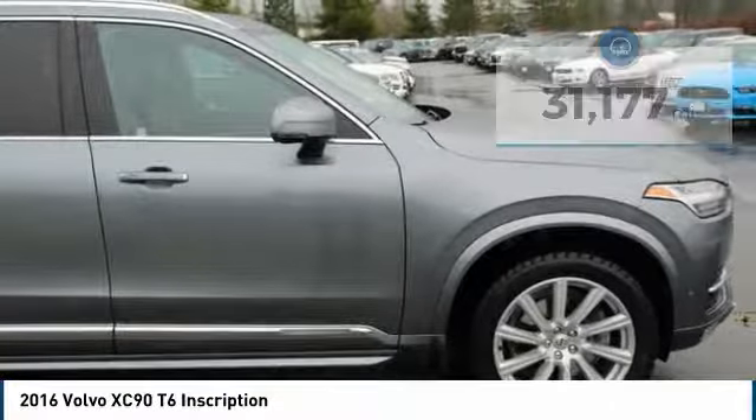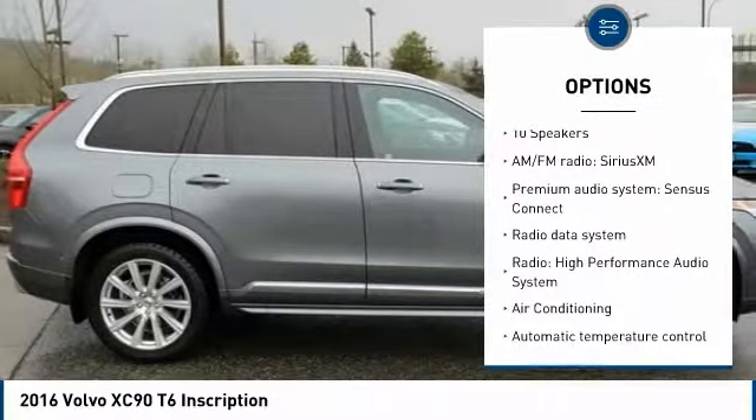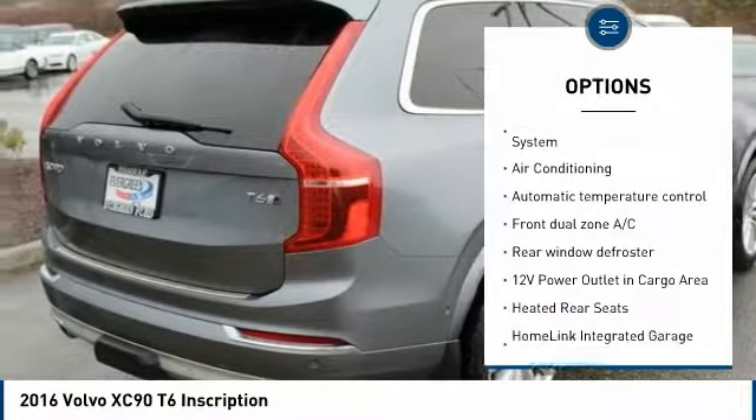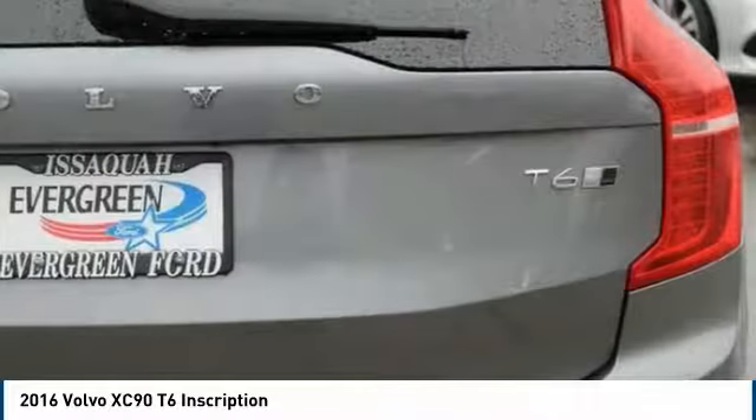Here are some of this vehicle's great options: power passenger seat, traction control, navigation system, dual airbags, air conditioning, heated rear seats, power steering, one owner, four-wheel disc brakes, and center armrest.